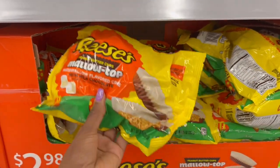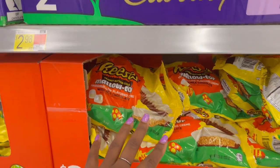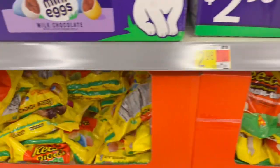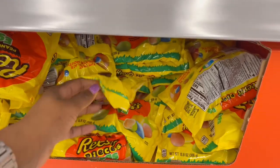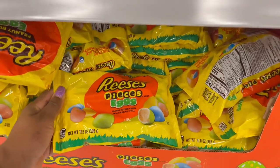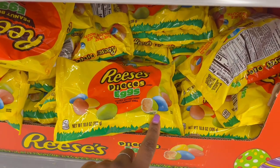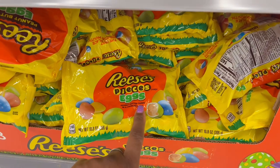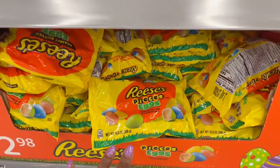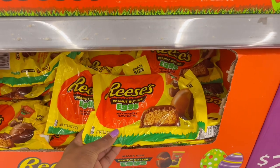This one is $2.98, and then we have the Reese's eggs — 10.8 ounces with a candy shell on the outside and peanut butter on the inside. Those ones look really good. Then we have more Reese's, the egg-shaped ones, 9.6 ounces for $2.98.